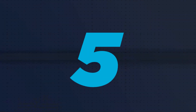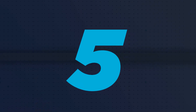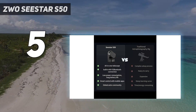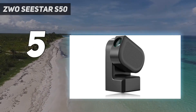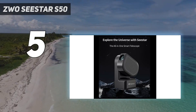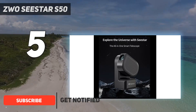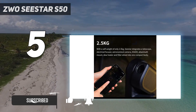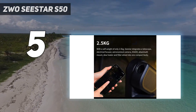Starting at number 5: the ZWO Seastar S50. If you're a beginner astronomer or looking to make the jump to a smart telescope for the first time, the ZWO Seastar S50 is a great choice. There's an awful lot to like here — it's budget-friendly, it's small and portable, it's easy to set up, and it has intuitive app support.